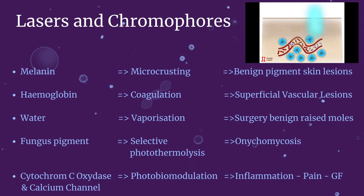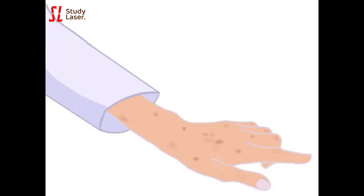But first, a quick review about lasers and how they work. A laser emits photons that are absorbed or reflected by matter. In a living tissue mechanism, photons are absorbed by what we call chromophores. The melanin pigment is one of the chromophores, which explains the importance of establishing the skin type of your patients before any laser treatment.